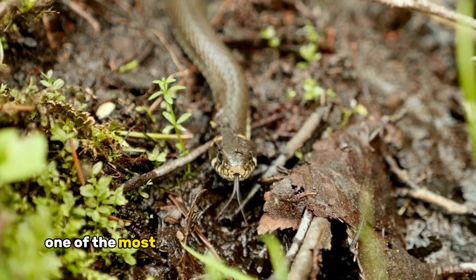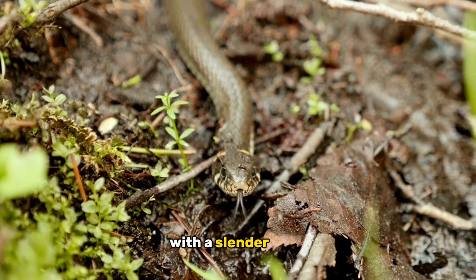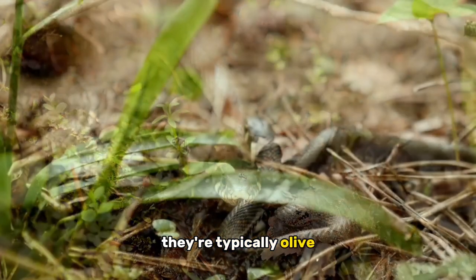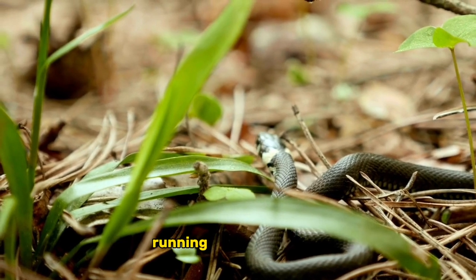One of the most distinctive features of the grass snake is its striking appearance. With a slender body that can grow up to a meter or more in length, they're typically olive green or brown, often adorned with dark spots or stripes running along their back.